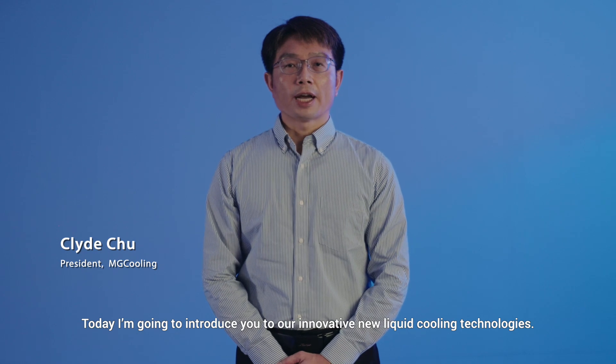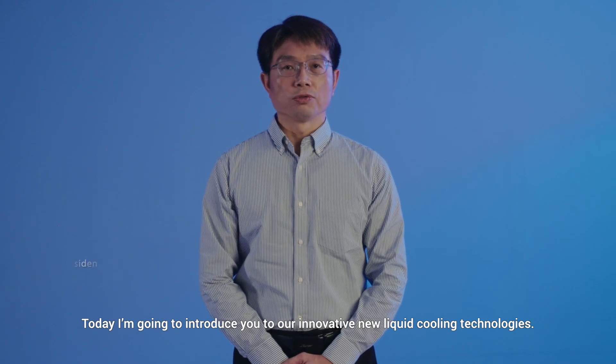Hello, I am Kai Zhu. Today, I am going to introduce you to our innovative new liquid cooling technologies.